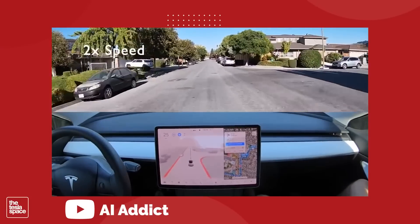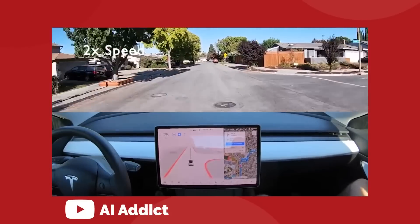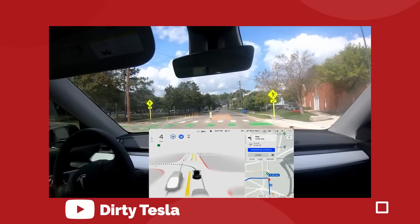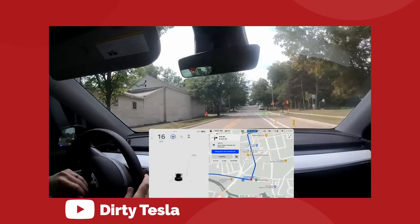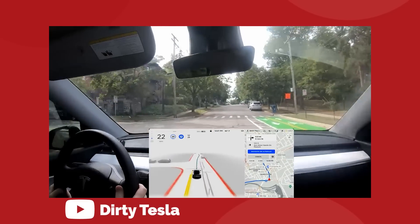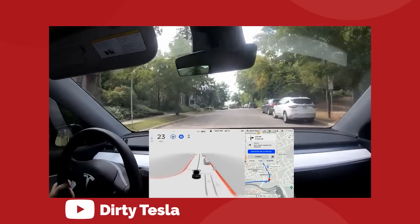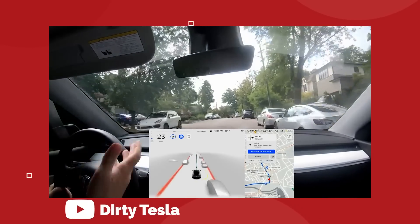Tesla's full self-driving beta is finally starting to roll out to the wider fleet of Tesla cars, and this is a very big deal. This is easily one of the boldest moves that Elon Musk has ever taken, because he is delivering a giant leap forward in autonomous vehicle technology to thousands upon thousands of drivers across the United States, and he's doing this at a time when scrutiny of Tesla's autopilot and full self-driving program is at an all-time high.